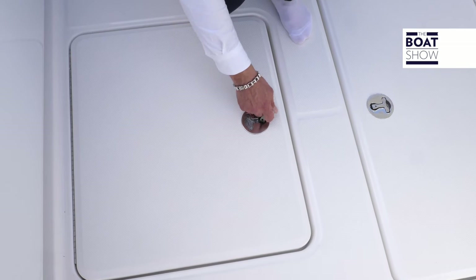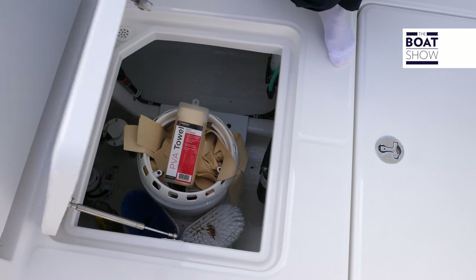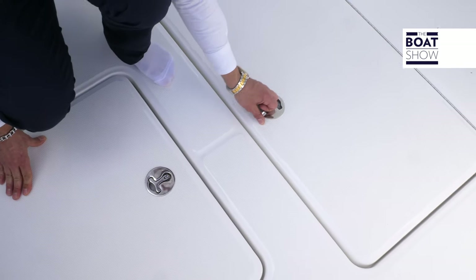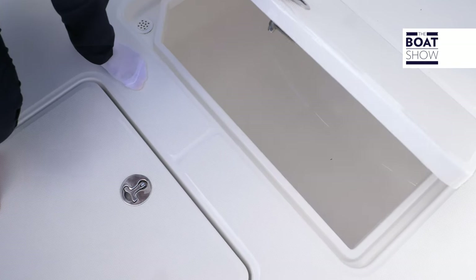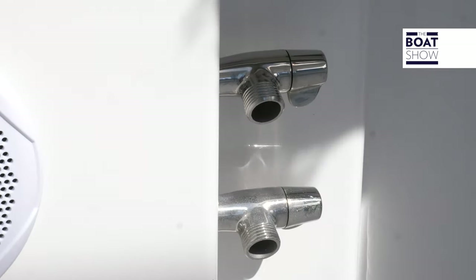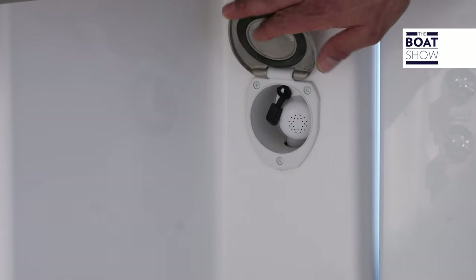On the floor of the cockpit we have a storage area, and we also have a catch box. On starboard we also have a fresh water and a salt water wash down system, and there's also a deck shower.